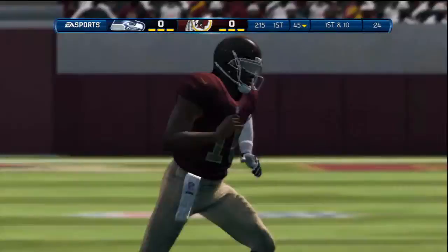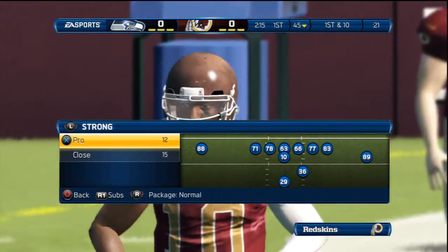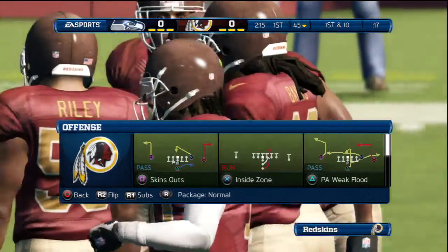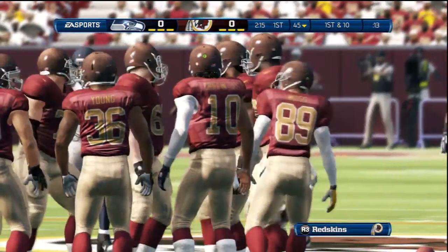This big return is going to set up his team in excellent field position. He won the Heisman Trophy in 2011 out of Baylor — Robert Griffin III. Even if he couldn't run, Robert Griffin III will be a success in the NFL because this guy can throw the football.